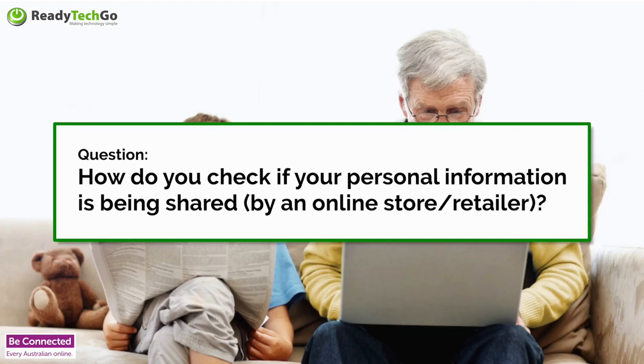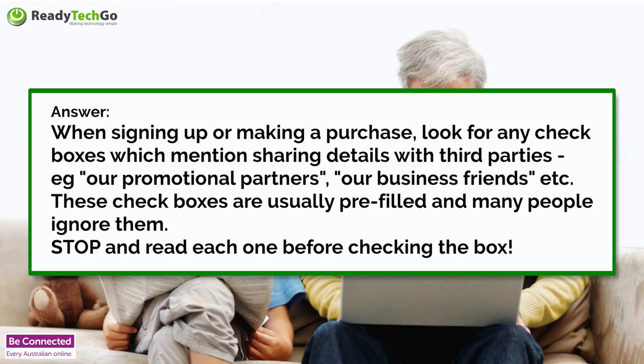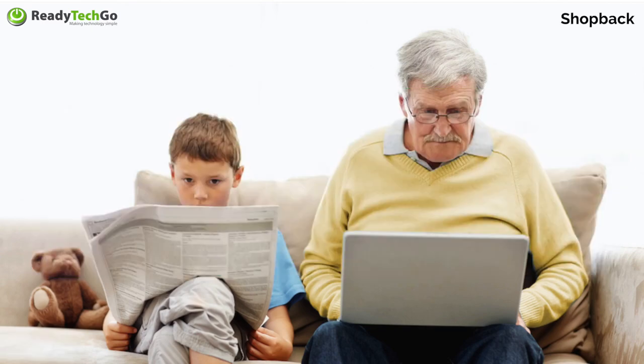How do you check if they do share your information? When you go to buy something online, often you'll see at the bottom before you make the purchase a checkbox saying 'you agree to receive emails and offers from us.' You might also see one which says 'you allow us to provide your information to third parties.' Be aware of those little tick boxes — they're the big ones you need to look for. You can also do a Google search, but it should always be on their website.